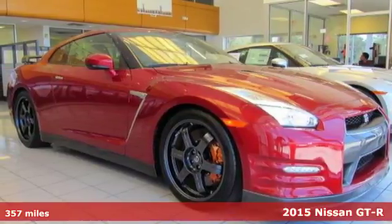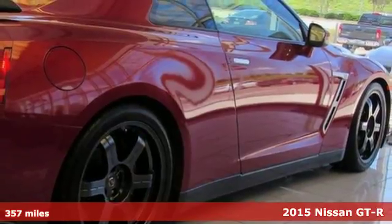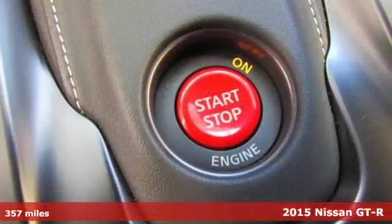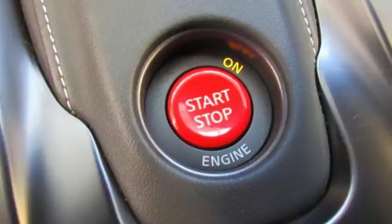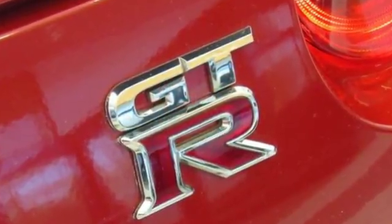Here's a 2015 Nissan GT-R. A testament to Nissan's passion for engineering, this GT-R stands outfitted with only the best features. Beneath its rippled fenders and poised haunches beats the heart of a hand-built twin-turbo V6 engine.